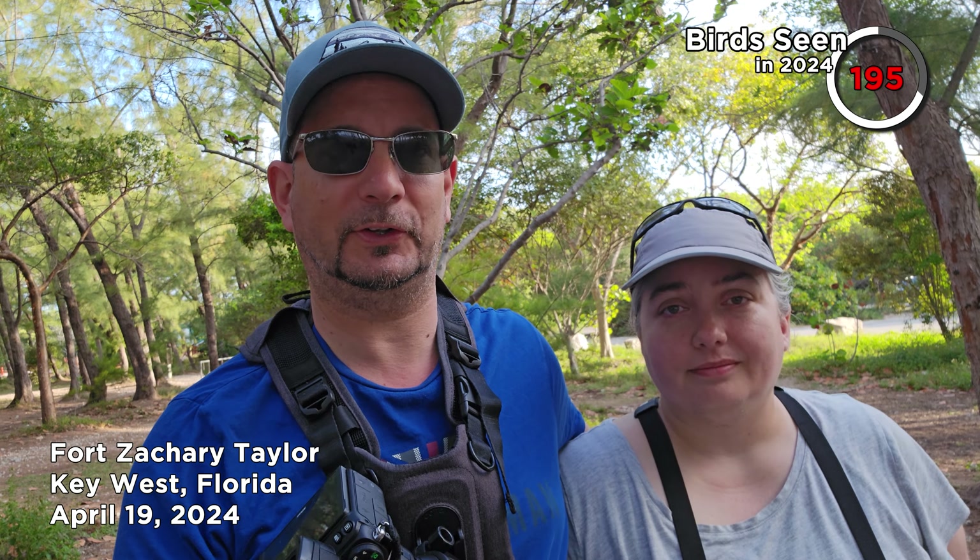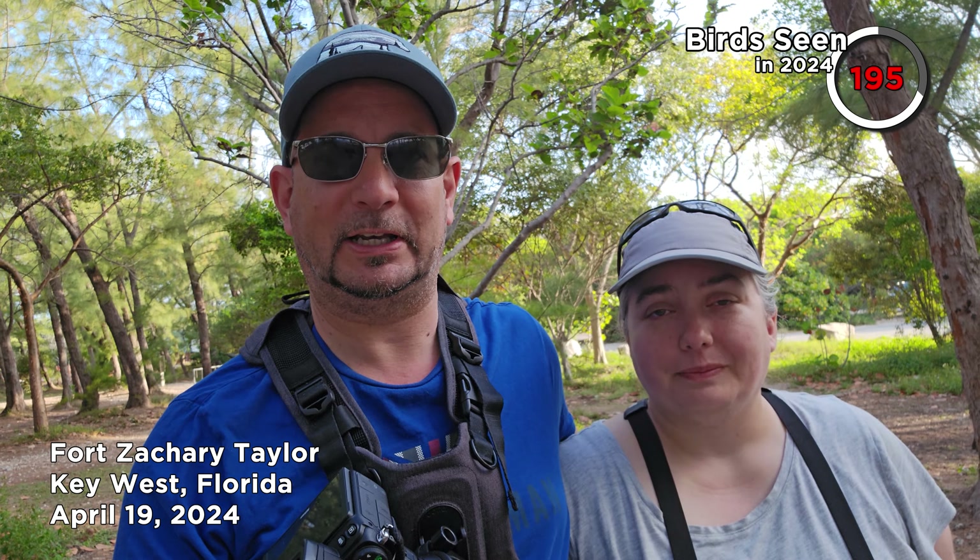Good morning and welcome back to the 300 bird challenge. We're trying to see 300 birds before the end of the year. We're still in Florida — we're in Key West, heading out of the Keys today, but starting in Key West. We are at Fort Zachary, and we're going to see if we can find any birds here. There's been some sightings of some shorebirds.